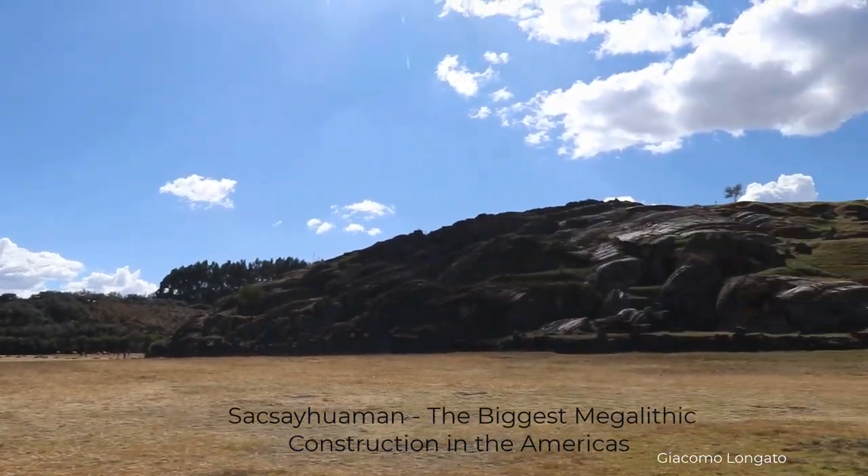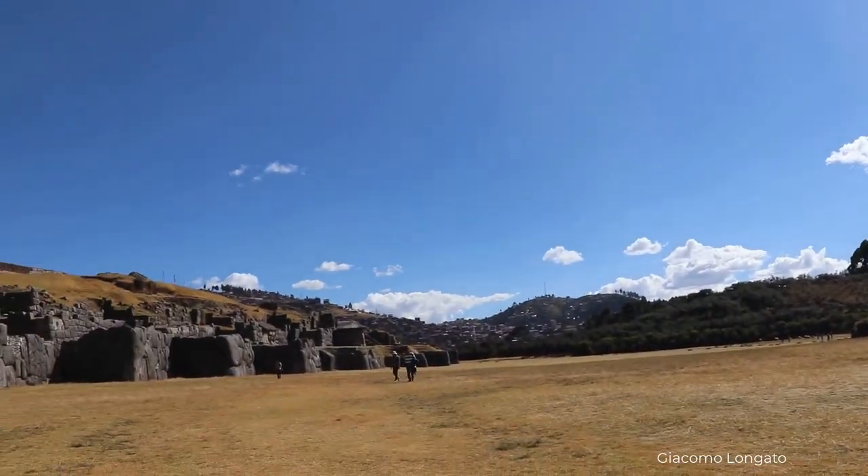Sacsayhuaman is a prehistoric structure considered to be in the Stone and Bronze Ages. My name is Giacomo Longaro, welcome to my channel.